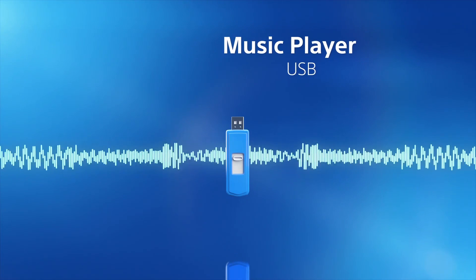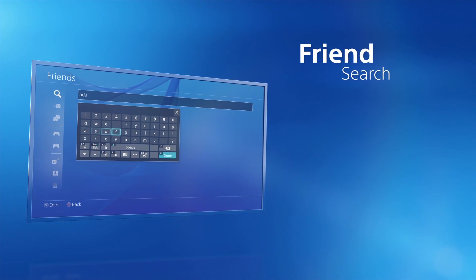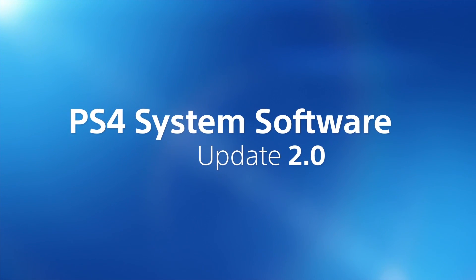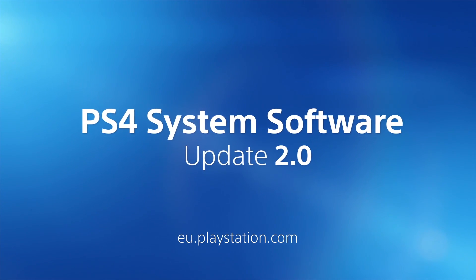Play your own music files direct from any USB device you've plugged into your PS4. Connect with your friends on PS4 by searching using their real name. You'll find more information about all these features and everything else in System Software 2.0 at eu.playstation.com.